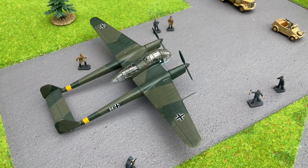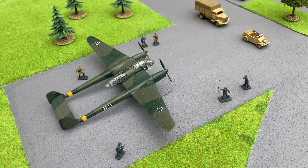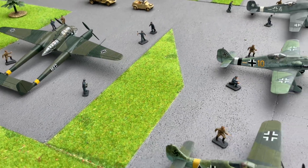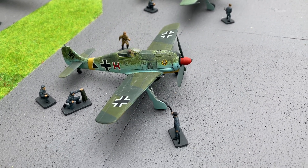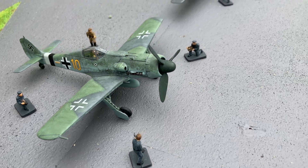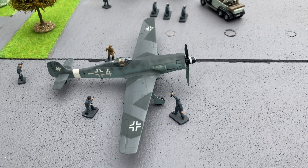This is the Focke-Wulf FW 189, a reconnaissance aircraft. Working at Focke-Wulf and producing lots of new designs for the Luftwaffe, they brought out a brilliant piston engine fighter, the Focke-Wulf 190, and then gradually improved it with the D9 version and then the Ta 152, which is the ultimate piston engine fighter.